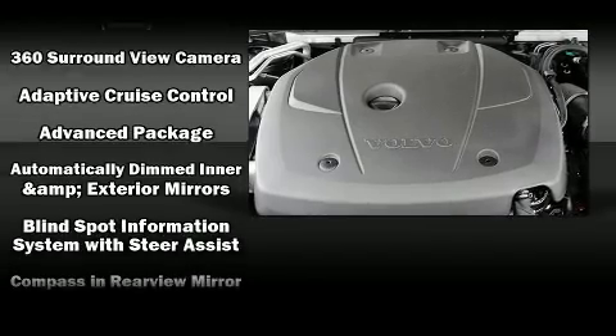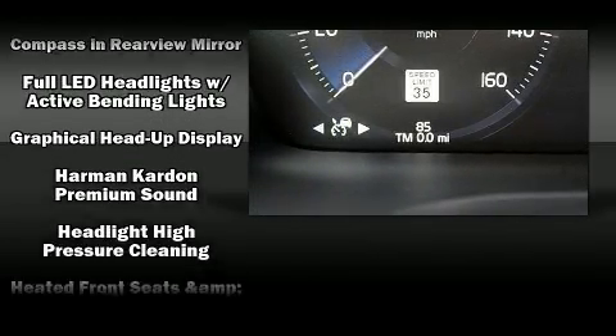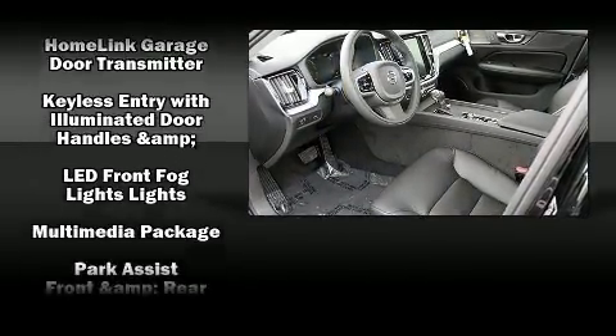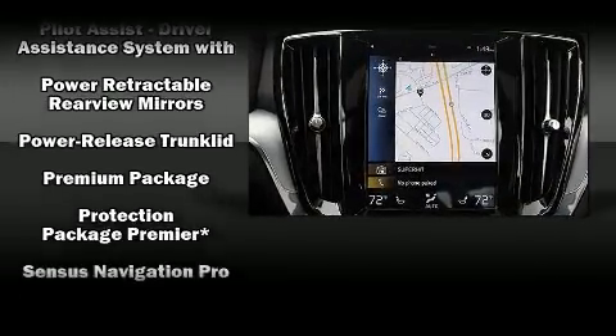Volvo ensures the safety and security of its passengers with equipment such as brake assist, ignition disabling, and four-wheel disc brakes with ABS. For added security, dynamic stability control supplements the drivetrain.